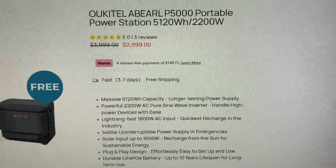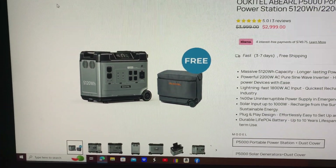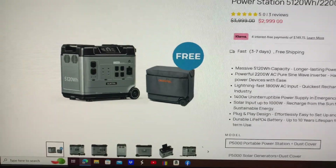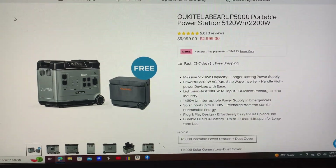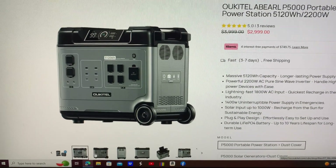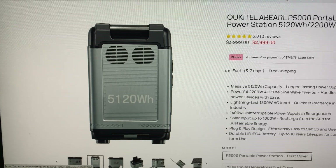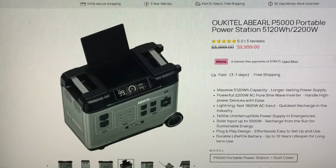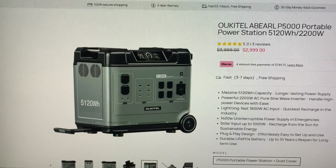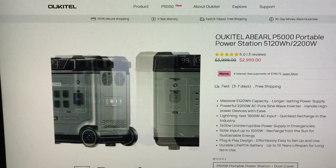It's on sale right now for $2,999 and comes with a nice little cover. It's got the handle that you pull out and the wheels, and it's got the 30 amp adapter for an RV. Take a look at it right there. You can see the handle sticking out on the left side, and on the bottom it's got the little rubber feet. It's a good looking power station.